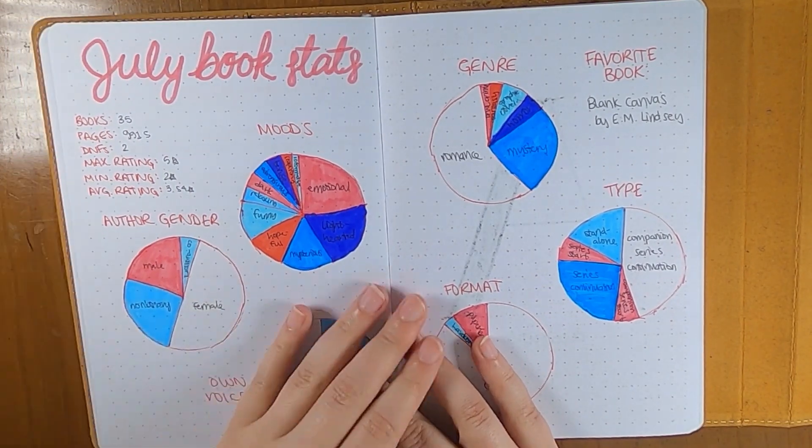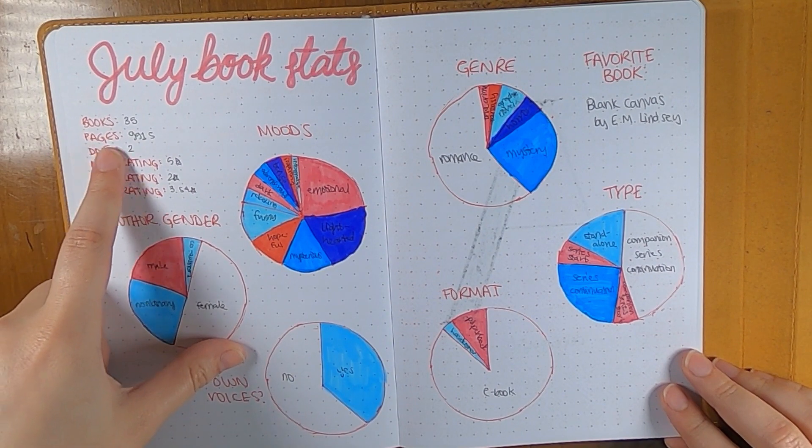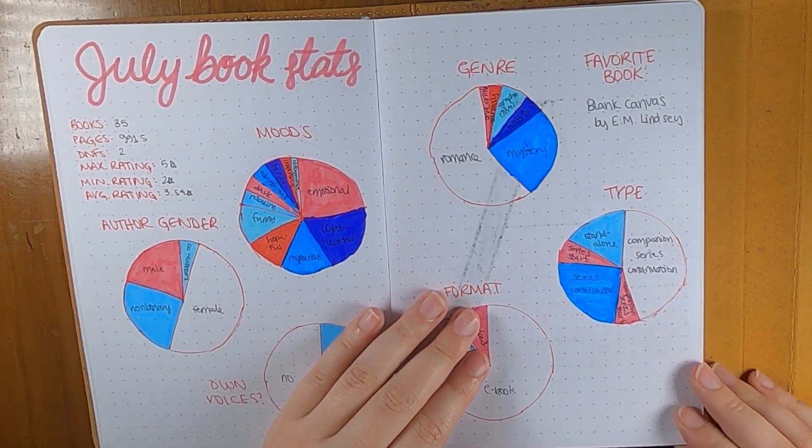So we can start with July statistics. That was a pretty reasonable month — 35 books, 9,900 pages. Overall pretty good, I think, and good progress there.